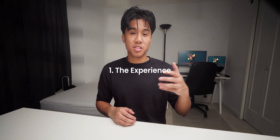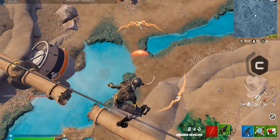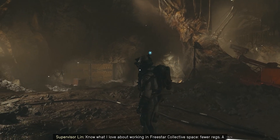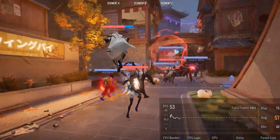Let's start with step one: the experience you want. Before you open PC Part Picker or scroll through pre-built listings, start with one question — what kind of experience do you actually want? Are you trying to play competitive shooters at 240Hz? Do you want cinematic single-player games at 4K? Or do you just want a reliable system for 1080p gaming, school, and light editing? Most people skip this step and jump straight into parts.